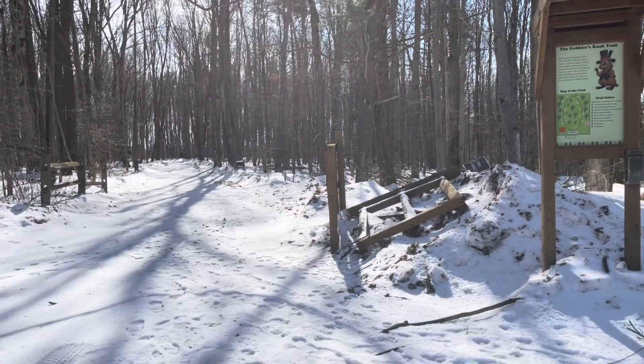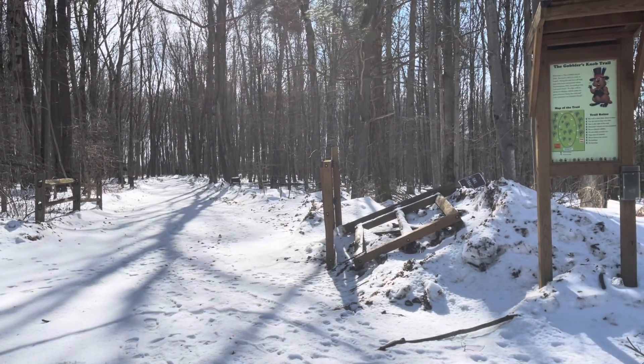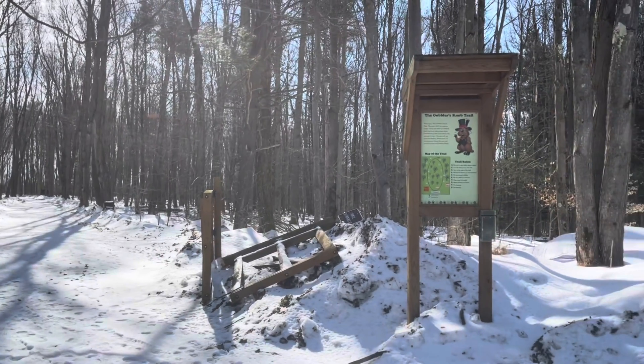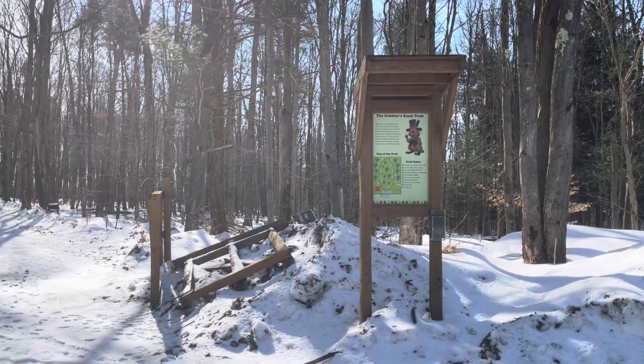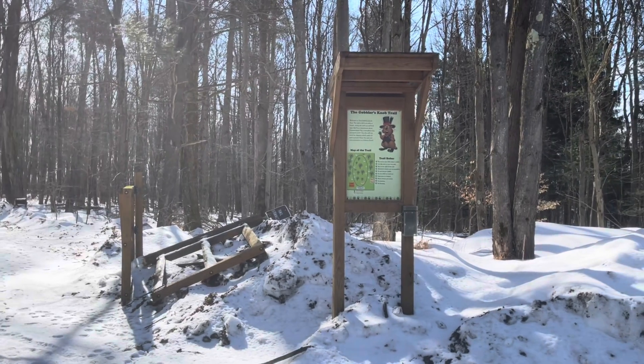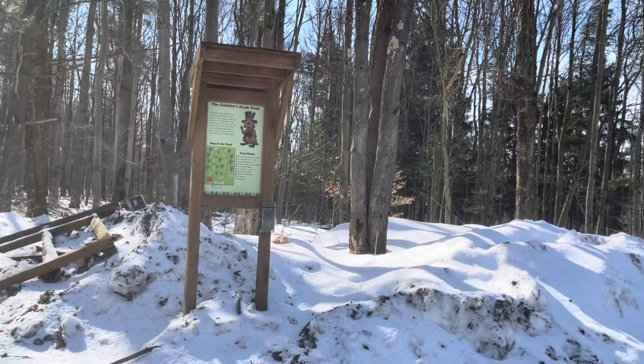Here's one of the trails up at Gobbler's Knob. This is a little bit about the Gobbler's Knob trail. It's a beautiful day out.